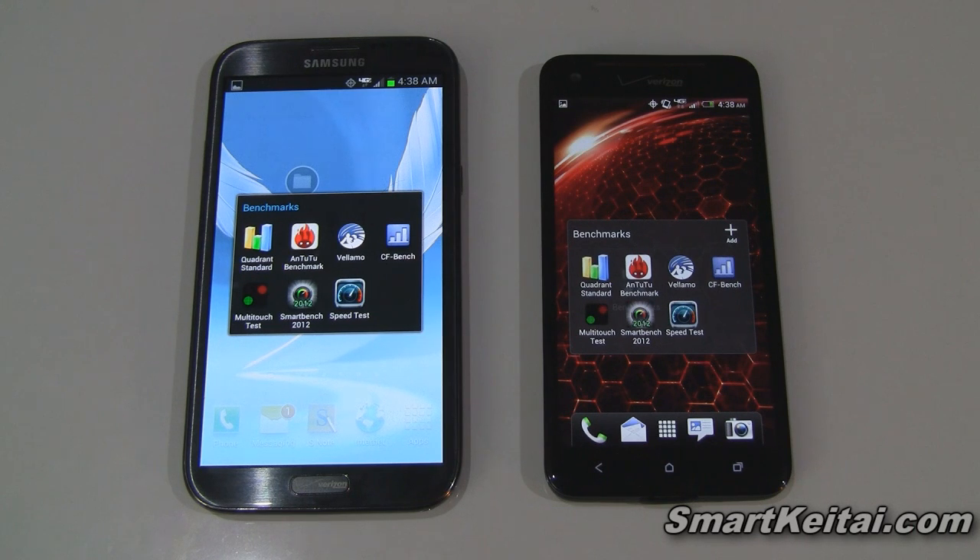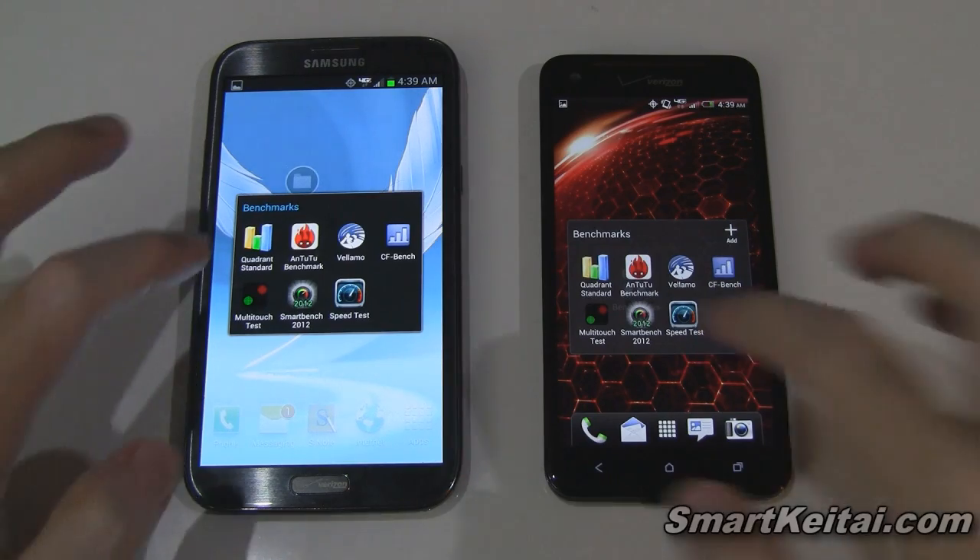I actually found the results to be fascinating — kind of a mixed bag, so to speak. Sometimes the Droid DNA clearly outperformed, and sometimes the Galaxy Note 2 won, and sometimes they nearly tied. So let's get started here with Quadrant.